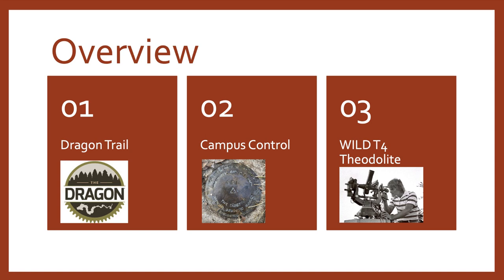A quick overview of the categories I will be talking about in this presentation: first off we have the Dragon Trail, then I will talk about Campus Control, and finally the VILD T4 Theodolite.